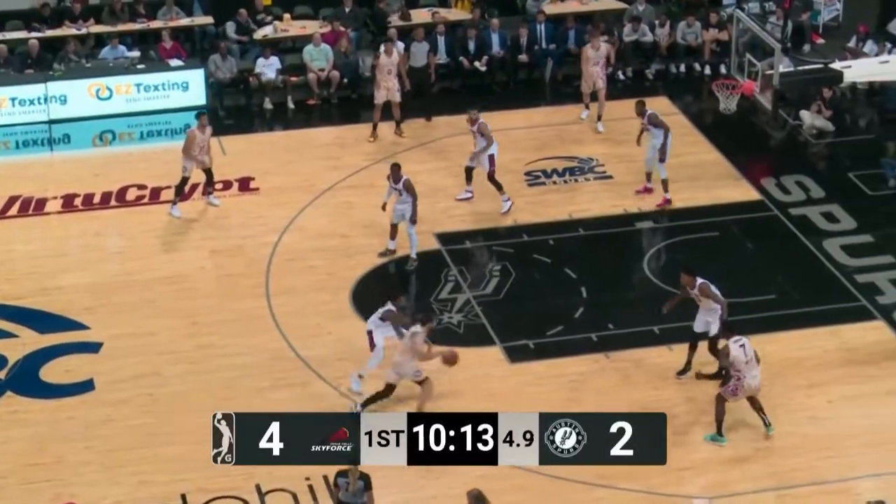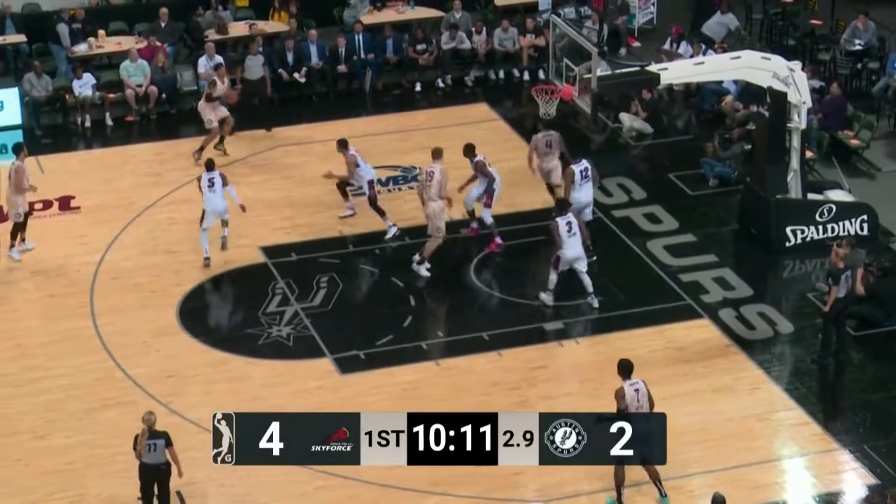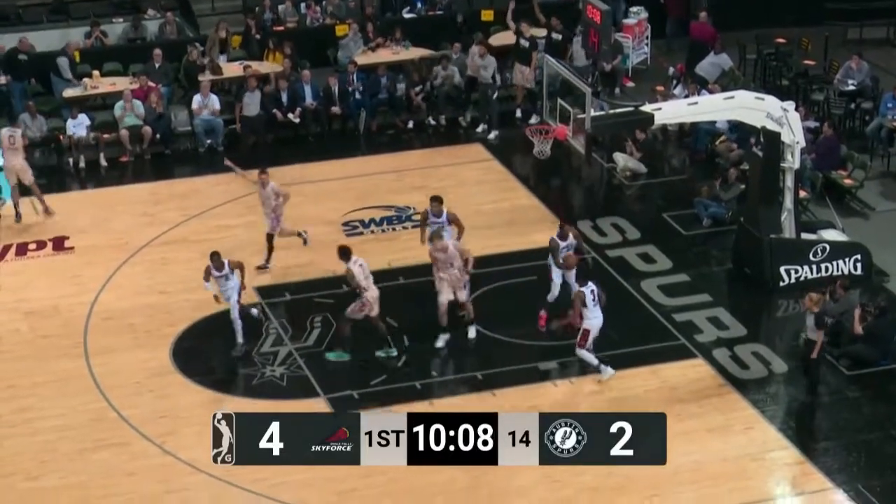He leaves his feet and comes back down, just barely keeping tiptoes on to avoid the travel. Here's Johnson on the left wing — he tries a three and knocks it down.